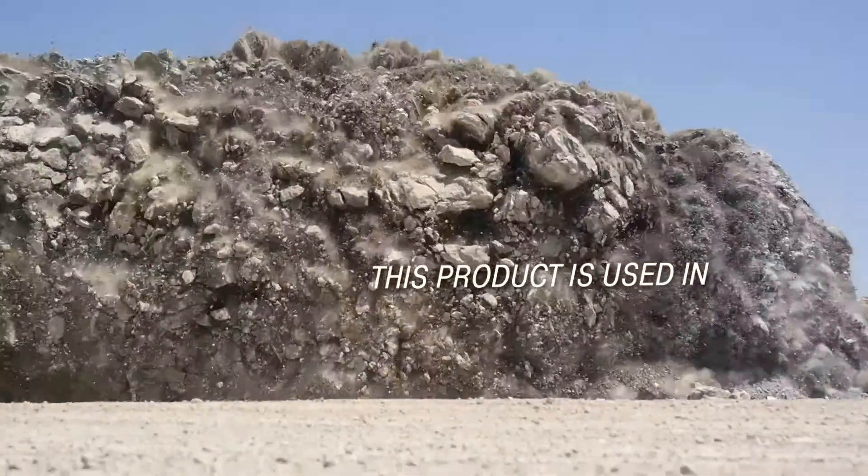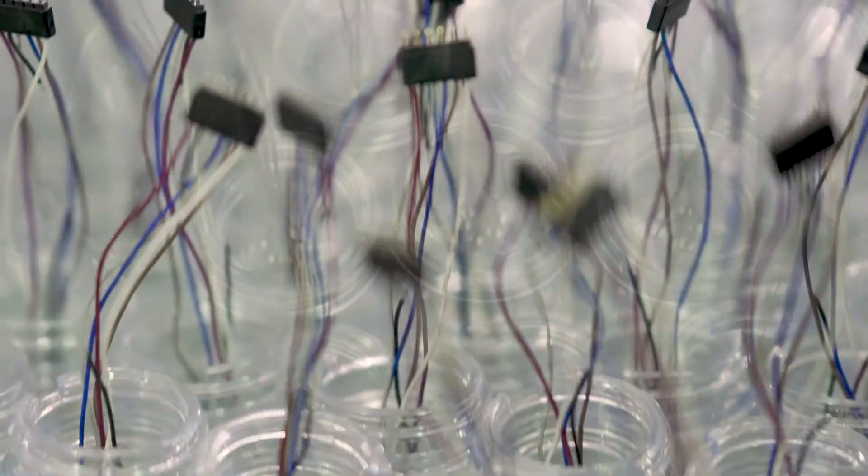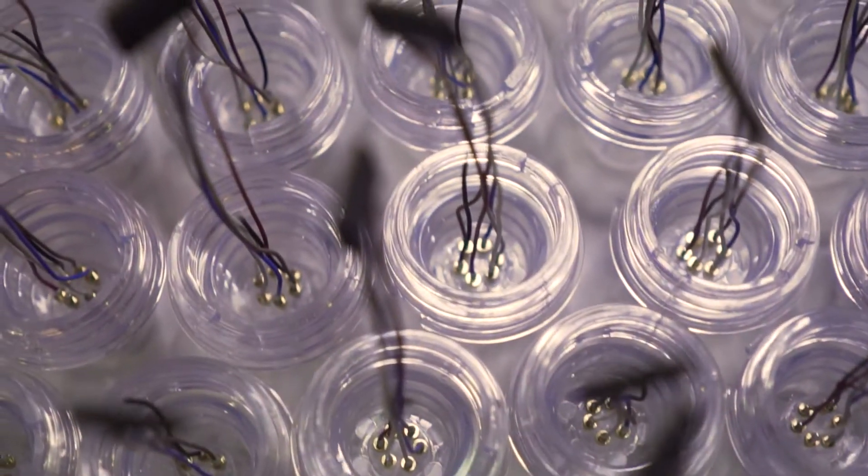This product is used in an explosive application. The quality level has to be extremely high, obviously because there cannot be any failures.